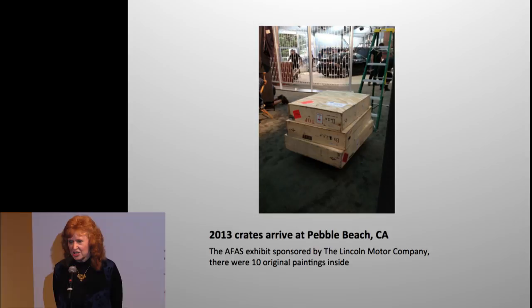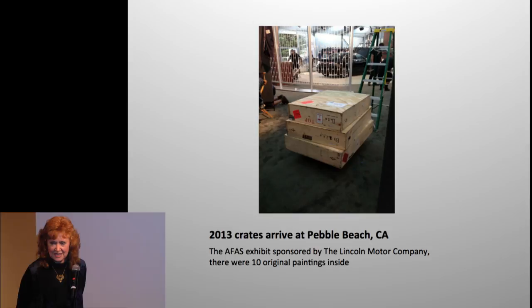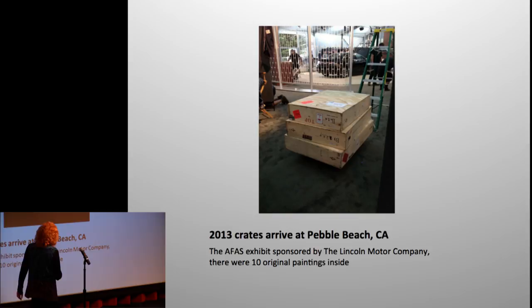When you travel to California from Roanoke, Virginia, you can't put your art in the back of the van like we normally do. My stepson and Rad built fabulous crates, and I have a picture of the FedEx truck hauling them away. Those guys promised they'd get them there safely — and they did. These are 10 paintings that went out to Pebble Beach, California. I got to participate in the oldest concours in the world in 2013 as a guest artist.